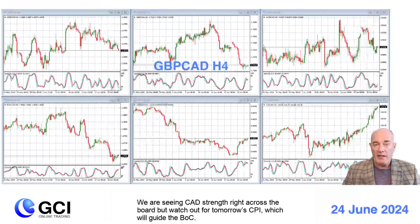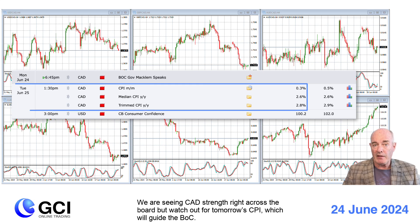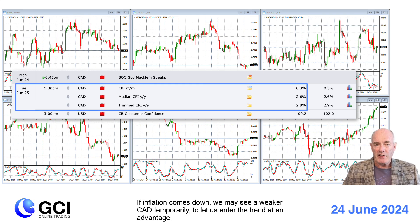We are seeing Canadian dollar strength right across the board, but watch out for tomorrow's CPI, which will guide the Bank of Canada. If inflation comes down, we may see a weaker Canadian dollar temporarily to let us enter the trend at an advantage.